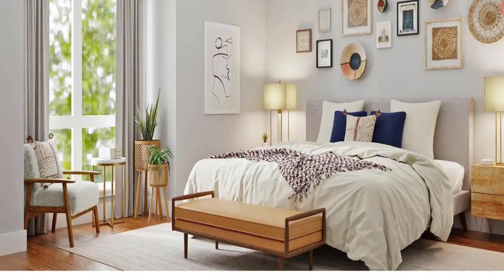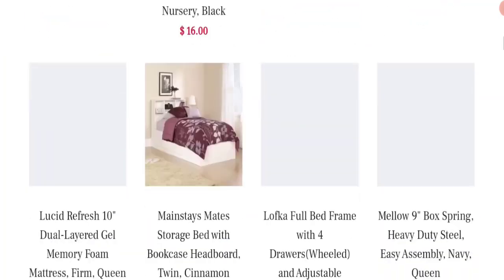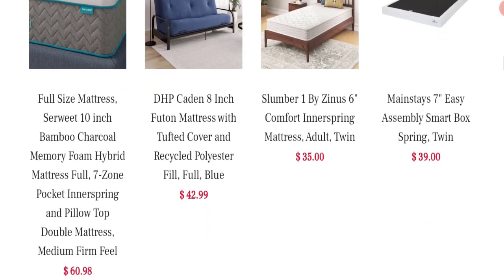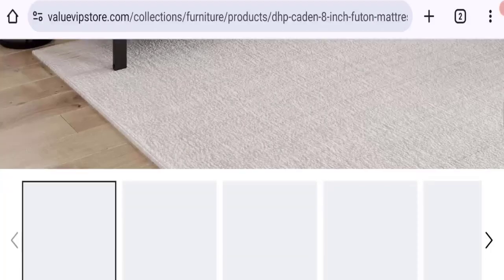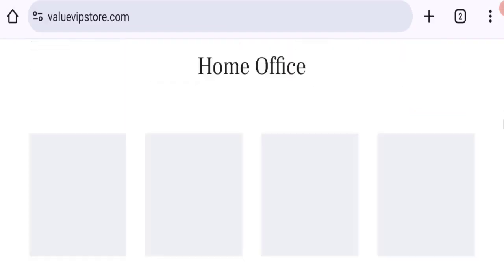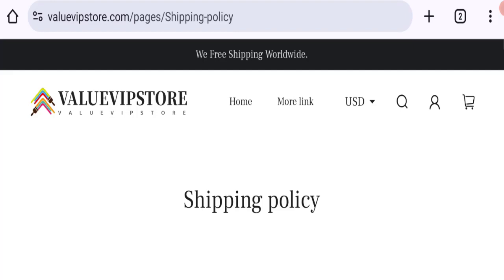So let's get started. This is the home page of this website. They're offering furniture collections, sofa sets, bed collections, and many more. You can check any product description — as you can see here they mention a full description with price. You can choose any size, colors, and quantity. Now let's talk about shipping information, so click here to the shipping policy section.